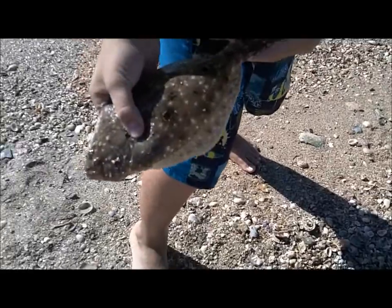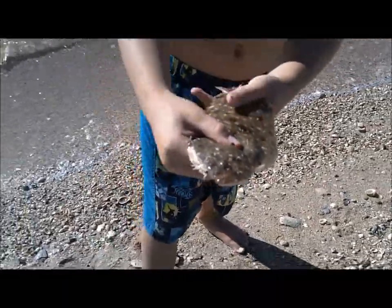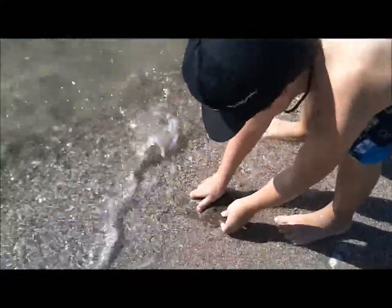Yeah! Look how pretty they are. See how both their eyes are on top right there? This is a perfect camouflage fish. Now put them in the water and watch what he does — put them right here in the very shallow water. There it goes. Is that cool? Yeah, that was cool — that was a cool fish.